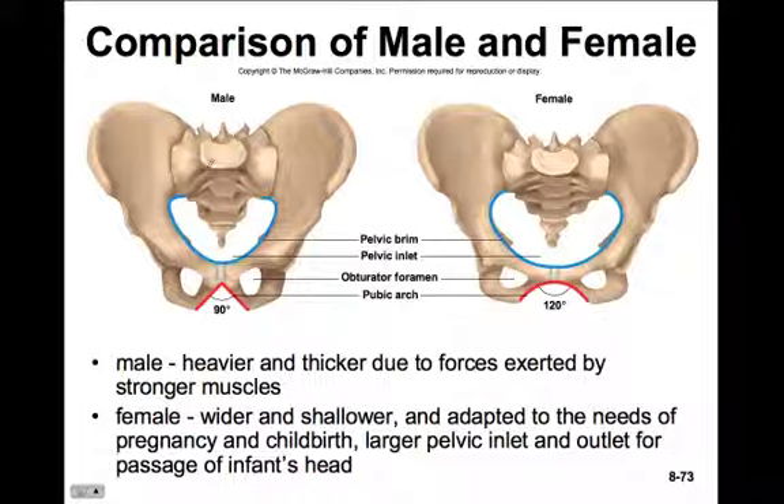In the male pelvis, the coccyx turns in at a much sharper angle - it would be hard to get a baby's head through without difficulty. Another key difference: the pubic arch in men is 90 degrees or less, while in women it's greater than 90 degrees, usually about 120 degrees. This is the fail-safe way to tell the difference between a male and female pelvis.